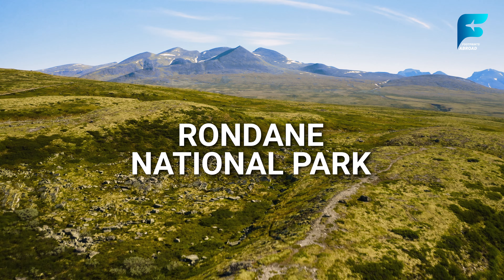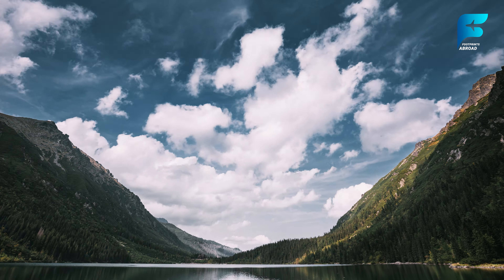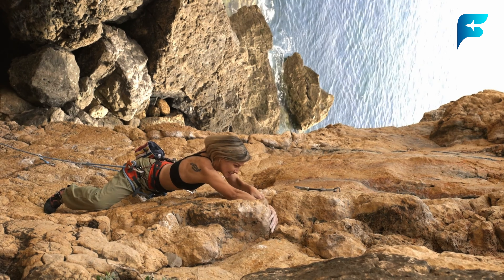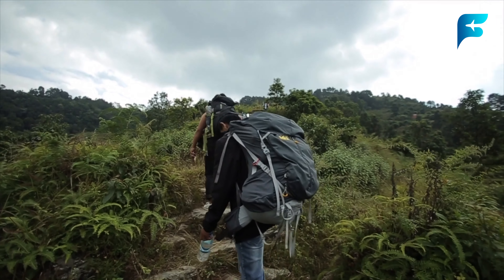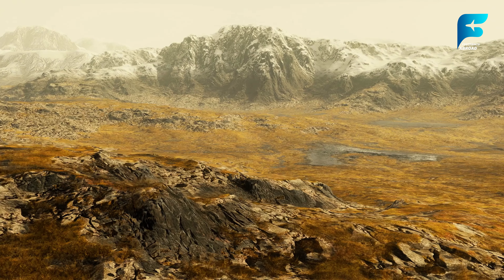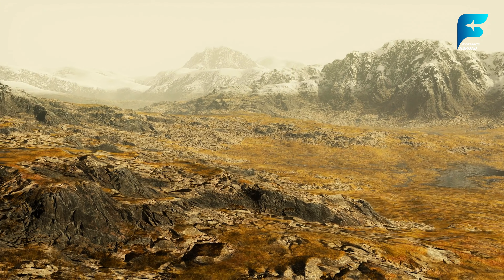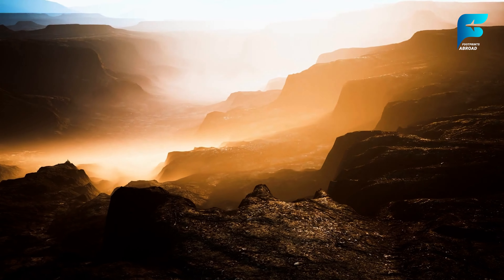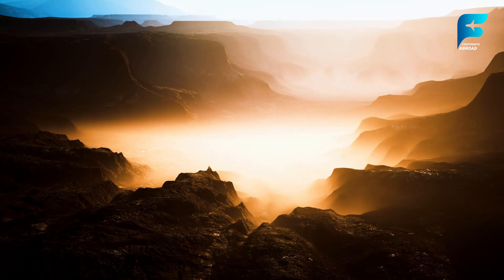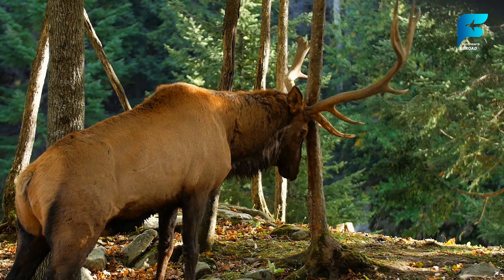Rondane National Park is Norway's oldest national park, established in 1962, and is known for its high mountain ranges, glaciers, and deep valleys. The park is a popular destination for hiking and mountaineering, with trails ranging from easy walks to more challenging climbs. Rondane is home to several peaks over 2,000 meters, including Rondslottet, the highest mountain in the park. The landscape is rugged and dramatic, with wide open valleys, alpine tundra, and striking mountain vistas. During the autumn months, the park is particularly beautiful, with golden colors blanketing the landscape. Wildlife lovers will find Rondane appealing, as it is home to herds of wild reindeer, moose, and arctic foxes.